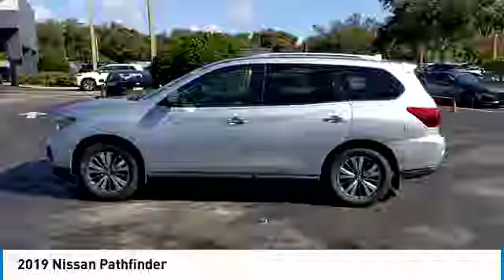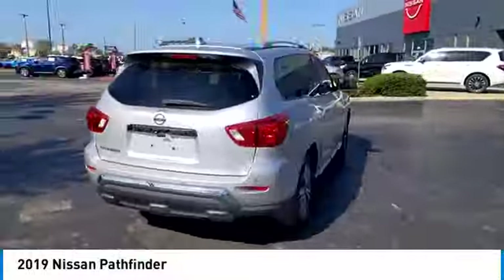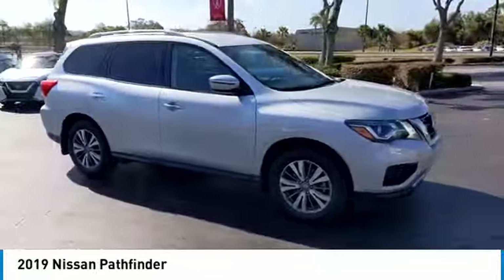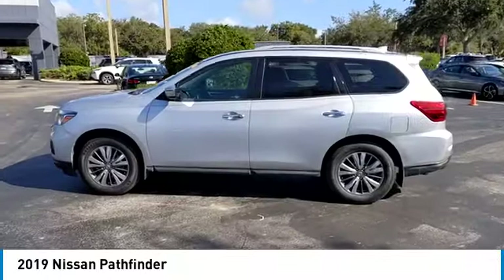This vehicle has less than 80,000 miles. Here are some of this vehicle's great options: rear spoiler, alloy wheels, brake assist, remote keyless entry, four wheel disc brakes, integrated turn signal mirrors, speed control, electronic stability control, traction control, and variable speed intermittent wipers.